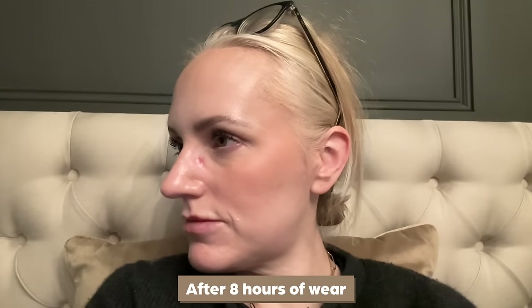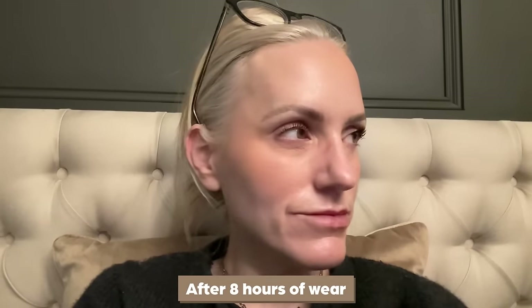After eight hours of wear, this was still all intact apart from the area on the bridge of my nose where my glasses sit, which is completely normal for me. It wasn't as airbrushed at the end of the day as it was at the beginning, but it still looked like skin and the blurring effect lasted a good few hours before shine reduced it considerably. It's not one of those skin tints that looks sweaty by the end of the day, at least not on me. This is such a beautiful formula and I didn't think I was going to like it as much as I actually do.